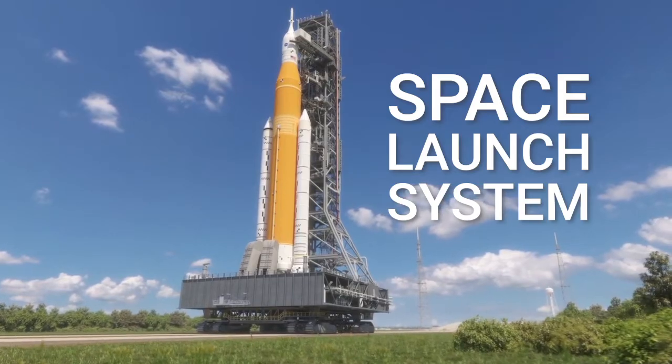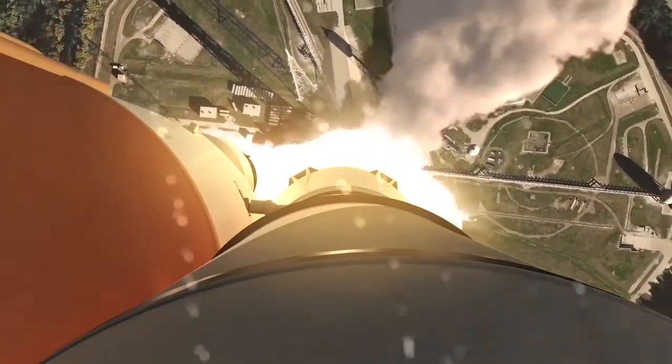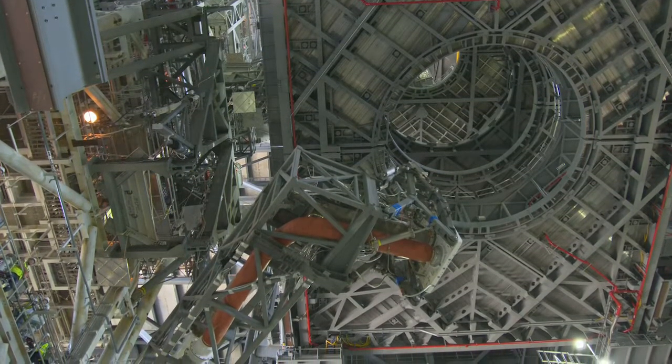or SLS. SLS is a two-stage heavy-lift rocket that will carry the Orion crew capsule into space. With the advent of NASA's accelerated lunar program, known as Artemis, the mobile launcher has required large-scale modifications to support early versions of the SLS rocket.